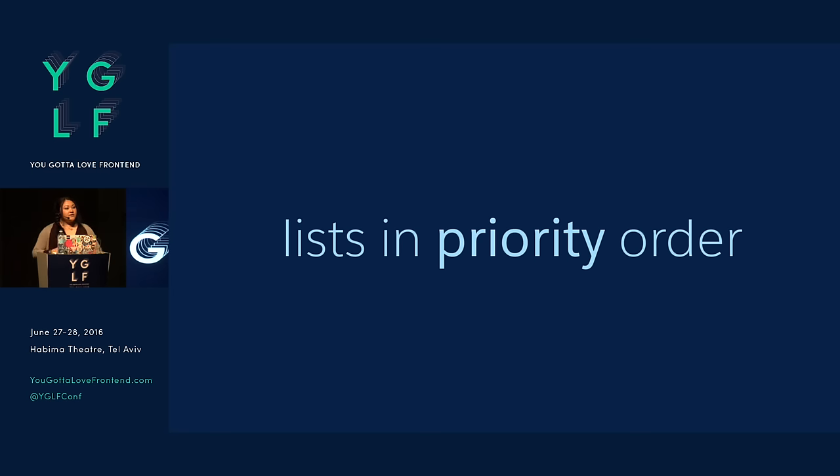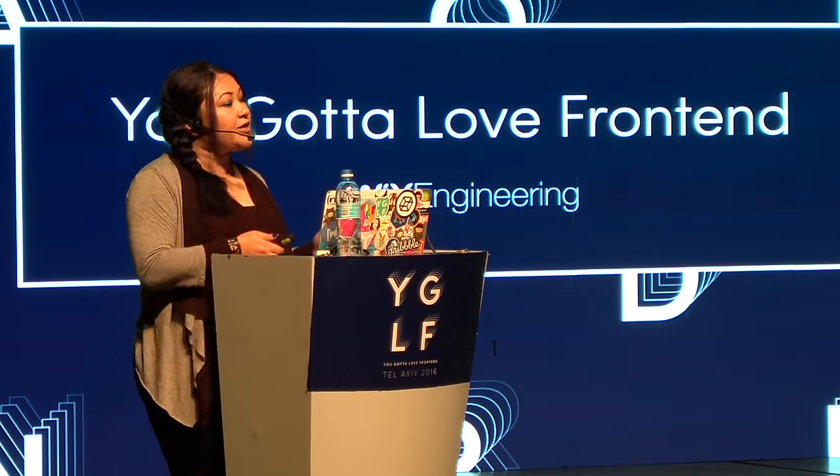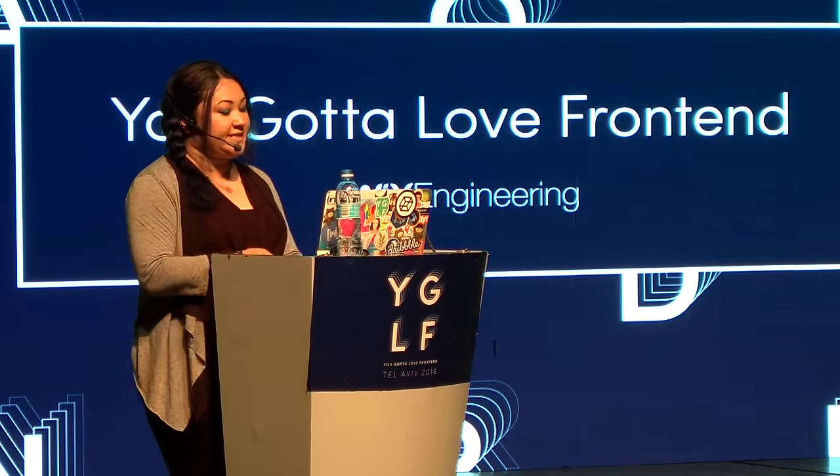One of the practices we do on my team: anytime there's a list of anything — whether it's a list of tasks, goals, or design principles — we always try to put those lists in priority order. These design principles that I mentioned to you are in a very specific priority order for a very specific reason.